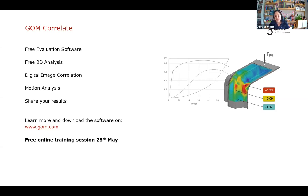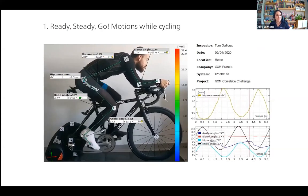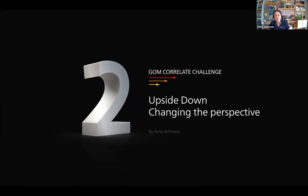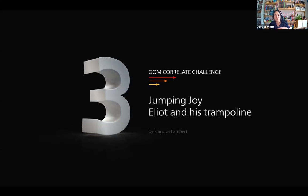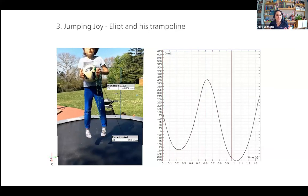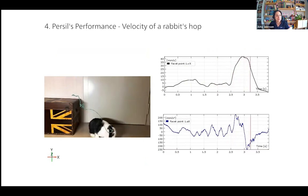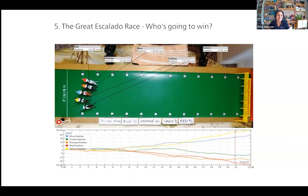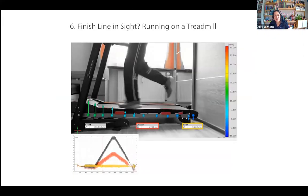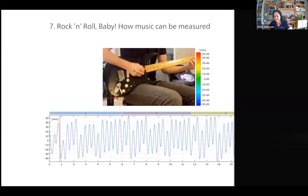While questions are being submitted, a GOM Correlate challenge video will play. It's an amalgamation of videos made by Rob, Amy, and colleagues around the world during lockdown — fun videos using GOM software to track unusual things, children on trampolines, bouncy balls, and even a bunny rabbit jumping. Most videos were filmed with an iPhone, so you really don't need to be a DIC expert to get started. Hopefully these fun examples inspire ideas alongside the more serious applications discussed.